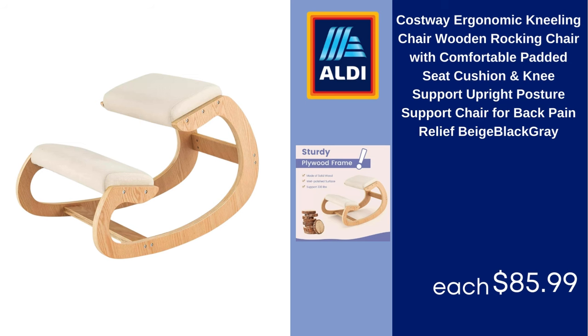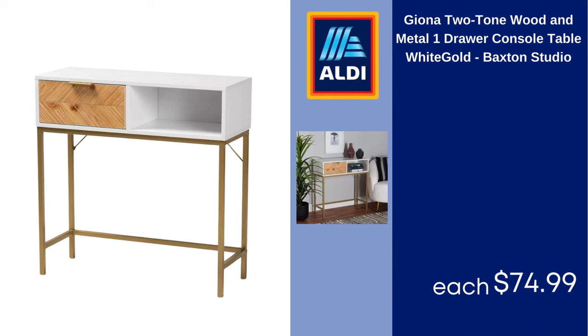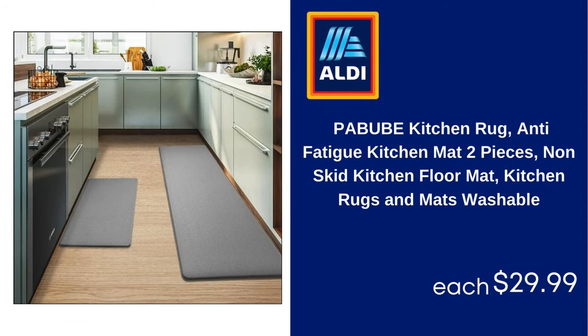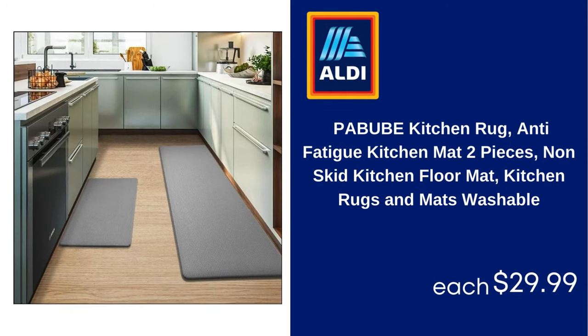Beige, Black, Gray $85.99. Giona Two-Tone Wood and Metal One-Drawer Console Table, White Gold, Baxton Studio $74.99. Voss Accent Table Light Brown, Threshold $96. Pabubi Kitchen Rug Anti-Fatigue Kitchen Mat, Two-Piece Non-Skid Kitchen Floor Mat, Kitchen Rugs and Mats Washable $29.99.